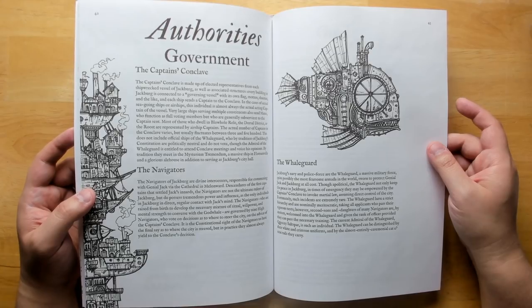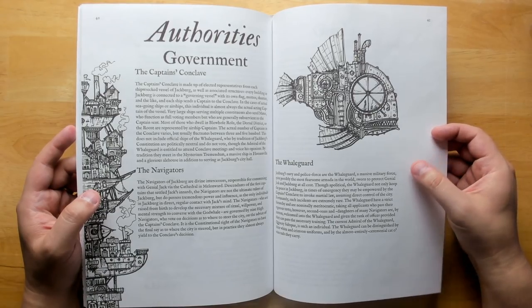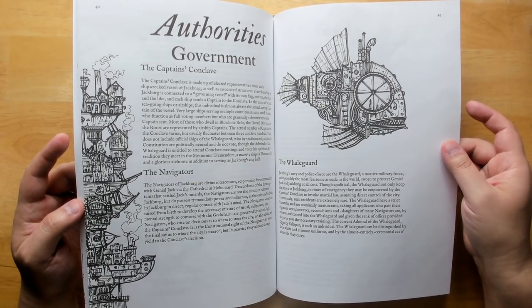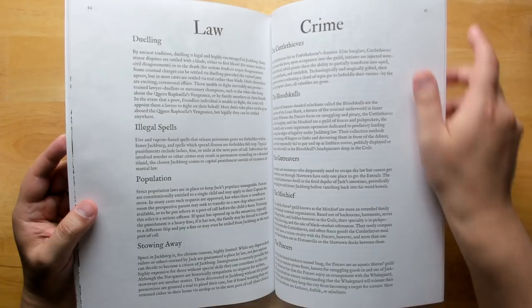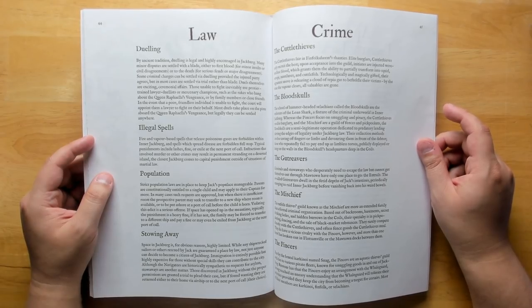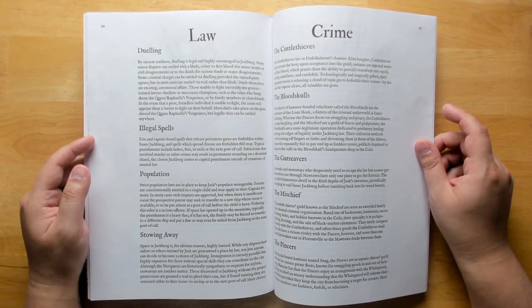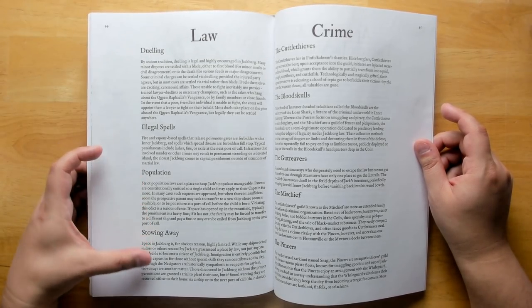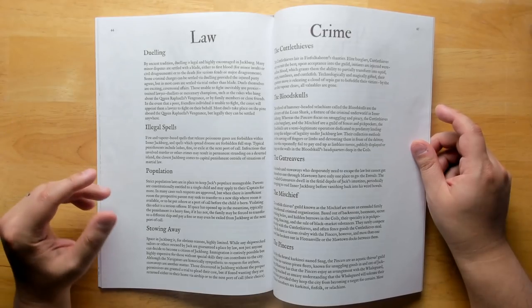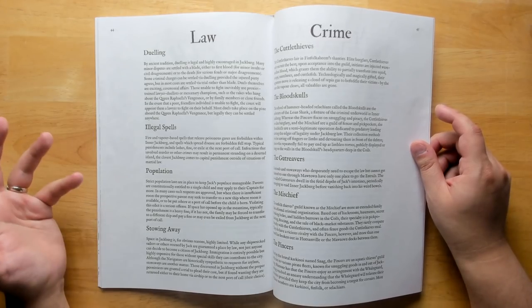There's some world-building on the government and authorities — the Captain's Conclave — and factions including the navigators and the Whale Guard, which is the navy and police force. There are also illustrations of submersibles you can acquire. Some laws of Jackburg: dueling is completely legal and encouraged, and if you hire a lawyer, half the time you're also hiring a professional duelist who can duel on your behalf. Population control is in place too — if you have too many kids, they may ask you to get off at the next port.